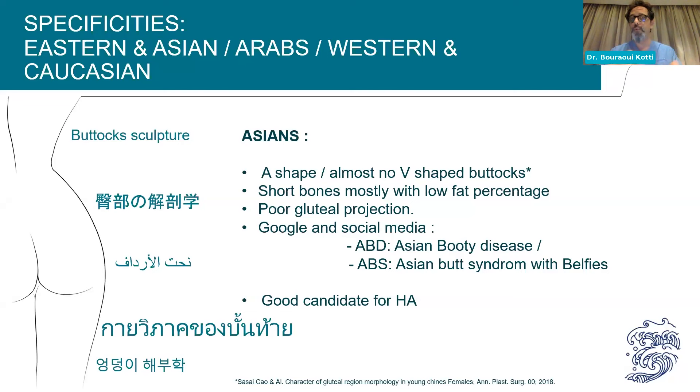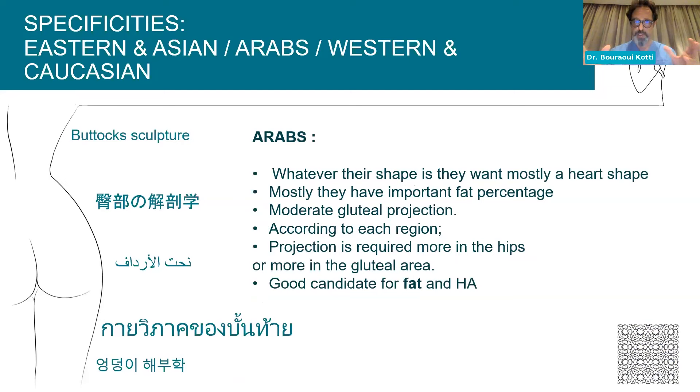When we say Asians, of course there are Indians, Chinese, Thai — all different. But the majority of Asians I see tend to have an almost flat, V-shaped buttock with short bones and poor gluteal projection. You'll even find sarcasm from Asians themselves online about 'Asian Booty Disease' or 'ABS — Asian Butt Syndrome.' They are very good candidates for hyaluronic acid if they don't have fat. Arabs also differ: the majority want a heart shape, mostly have an important fat percentage with low gluteal projection, and ask for hips and/or gluteal projection.